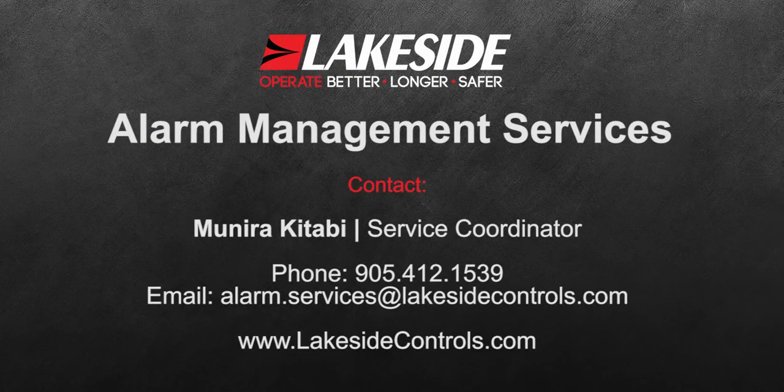For more information, and to see an in-depth demonstration of these alarming techniques, please visit lakesidecontrols.com today.